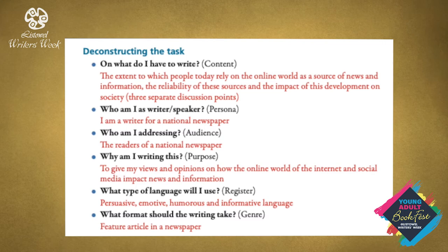Who are you as the writer or speaker? You are no longer a 16 or 17 year old student — you have to adopt a persona. You are now a writer for a national newspaper. Who am I addressing? This is the audience: the readers of a national newspaper. And why am I writing this? To give my views and opinions on how the online world of the internet and social media impact news and information. What type of language will I use? Language which is persuasive, emotive, humorous and informative. And finally the shape of the piece — the format is the genre: a feature article in a newspaper.